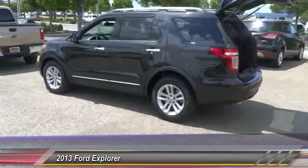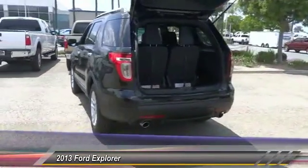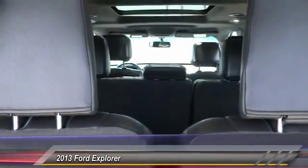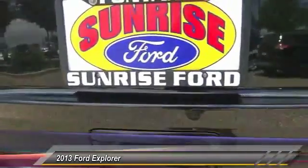Here are some of this vehicle's great options: navigation system, keyless entry, traction control, leather wrapped steering wheel, air conditioning, front alloy wheels, power steering, automatic stability control, cruise control, AM FM stereo radio.